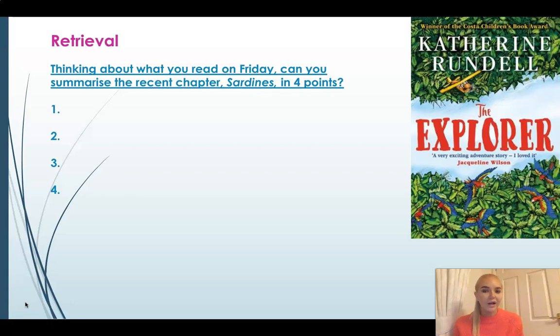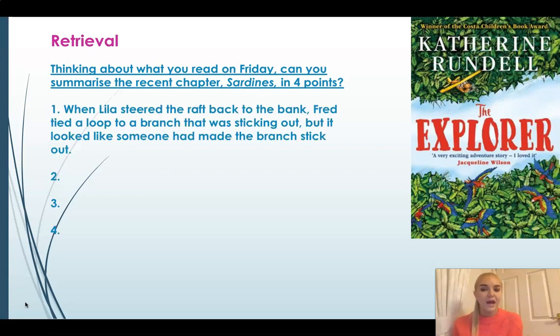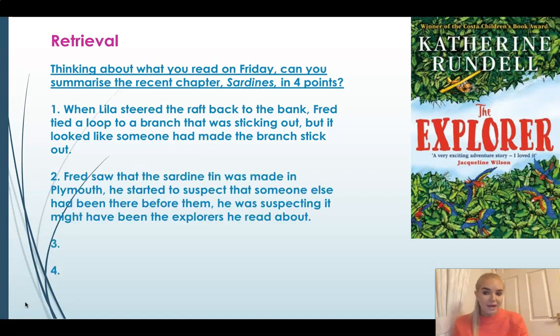Now let's see how I chose to summarise it. My first point: when Lila steered the raft back to the bank, Fred tied a loop to the branch that was sticking out, but it looked like someone had made the branch stick out. Then the next summary I made was that Fred saw the sardine tin was made in Plymouth, somewhere in England. He started to suspect it was someone else who had been there before them — possibly some of the explorers he'd read about previously.